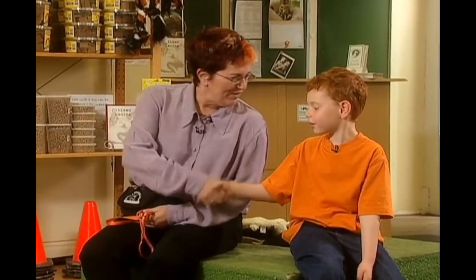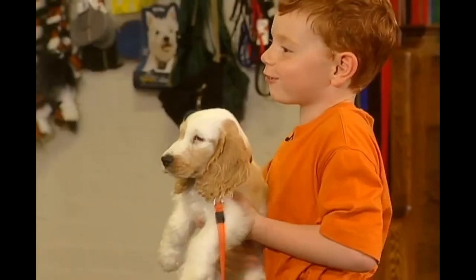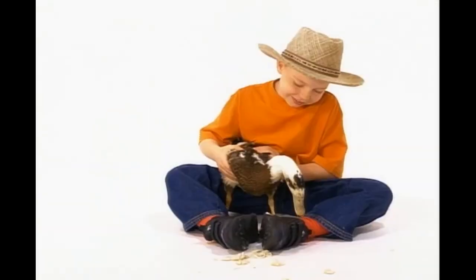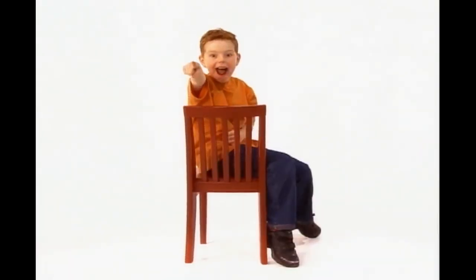Hi Daniel, how are you doing today? This is Daniel Cook on a bike, in a plane, on a farm playing games. With many places and friendly faces, we'll have lots of fun with Daniel Cook.